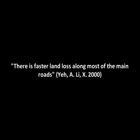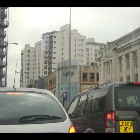Yeh and Lee state that there is faster land loss along most of the main roads, which has been true for Newport Road in the last century. From the 1960s onwards the road has been one of the prime office locations with merchant banks, high-rise consultancies and outputs of the multinationals which govern the western world. Some of the original buildings have recently been converted from office use to residential, for example the Mercure Holland House.